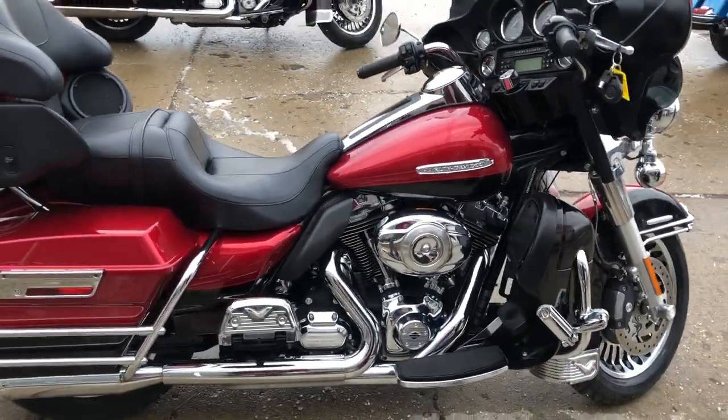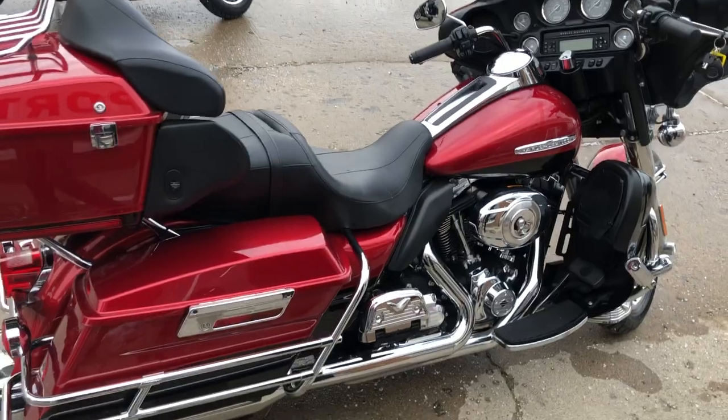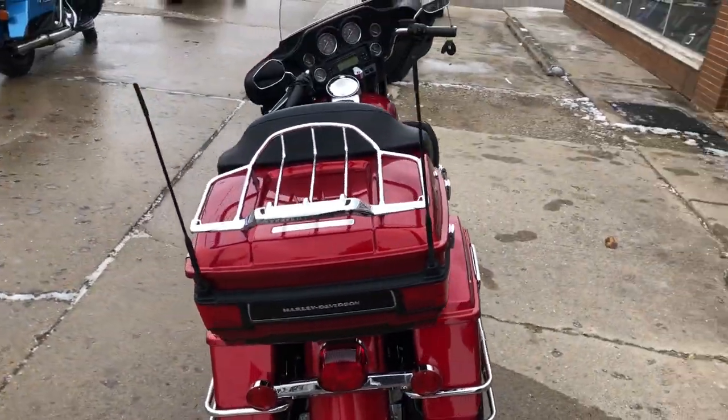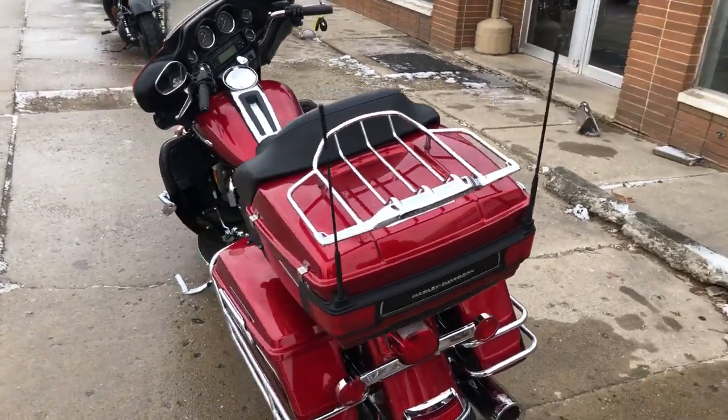It's got all the extras — Daymaker headlight, Daymaker highway lights, highway pegs. It's got a dual Vance & Hines exhaust. This thing's just been serviced, all the fluids have been changed, it's ready to tear up the road.